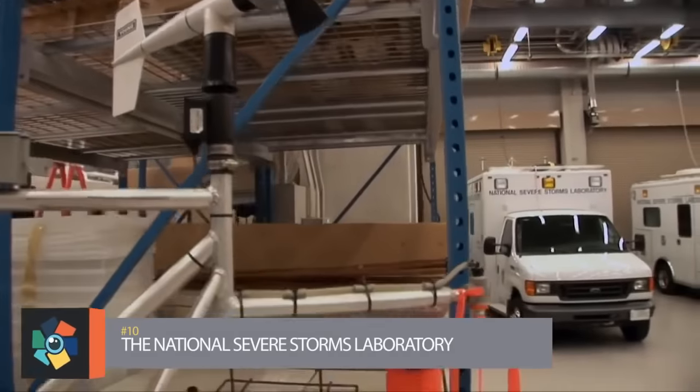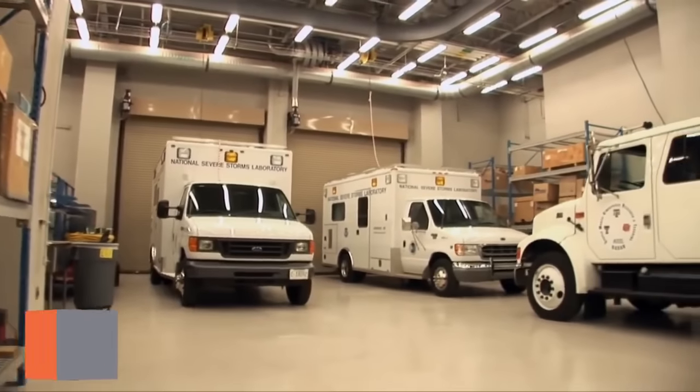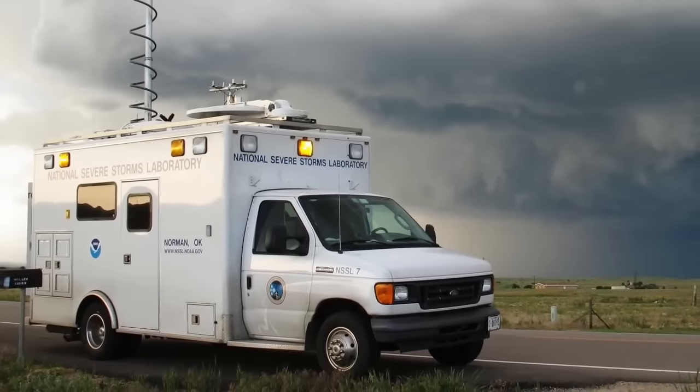Number 10: The National Severe Storms Laboratory. The NSSL is a National Oceanic and Atmospheric Administration Weather Research Laboratory under the Office of Oceanic and Atmospheric Research. It is one of seven research laboratories.